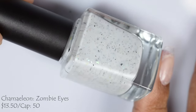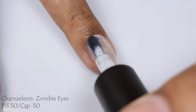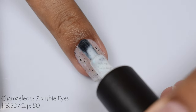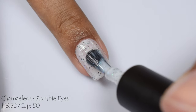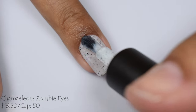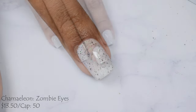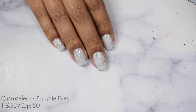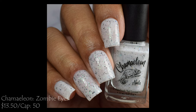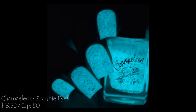Next is 'Zombie Eyes' — a white crelly with blue to green shifting iridescent flakes, black flakes, and it also glows in the dark. $13.50 with a cap of 50 bottles. I always love milky white polishes — they're like a palette cleanser. This one is very smooth and jelly-like with a true milky finish. It's very reactive and the glow in the dark is really, really bright — it's going to scare you at night! Finish with a good glossy top coat.